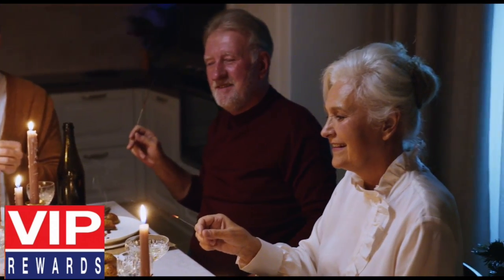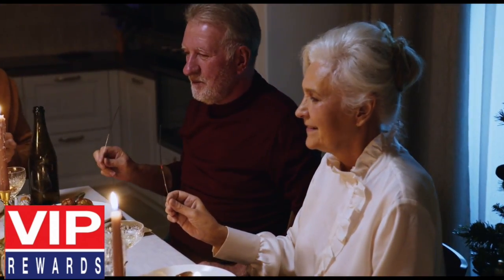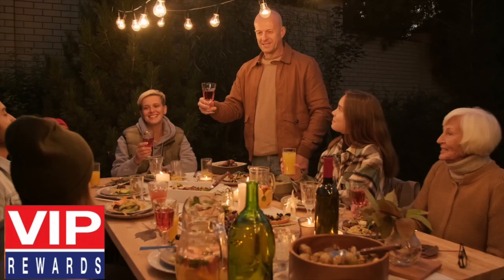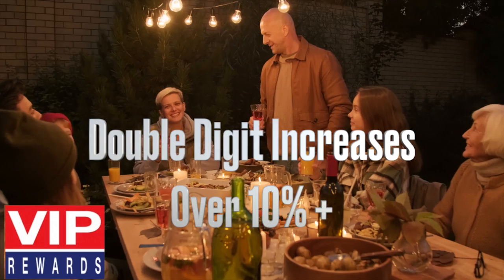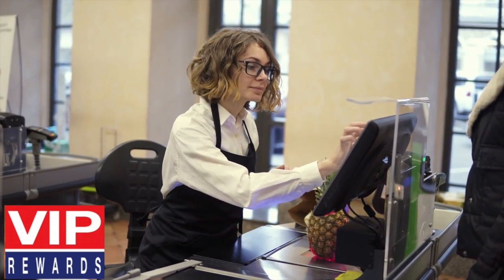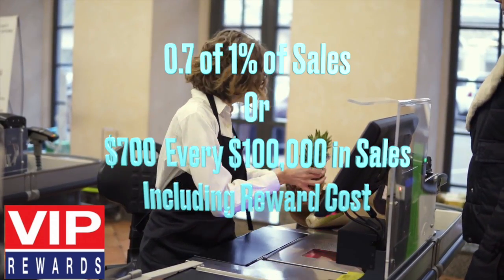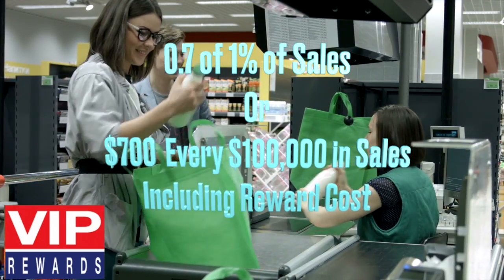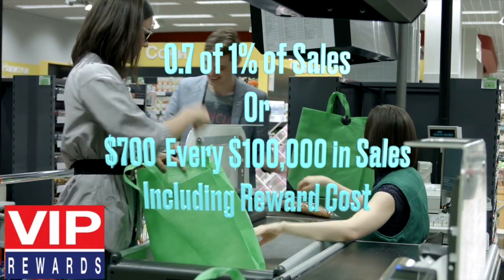Now that the COVID pandemic is subsiding, retailers are revisiting the value of reward programs. Our clients have achieved double-digit increases with our VIP Rewards Program that costs less than 0.7% of 1% of sales, or $700 every $100,000 in sales, at its peak.